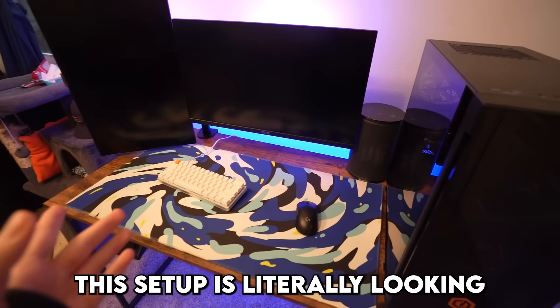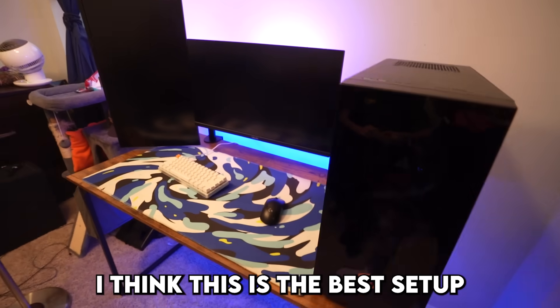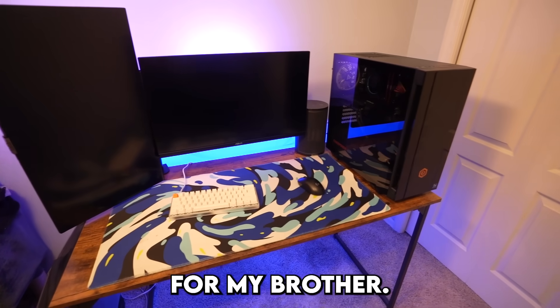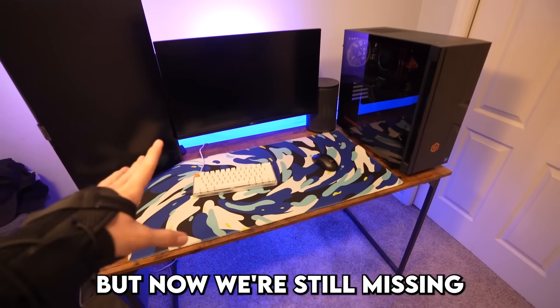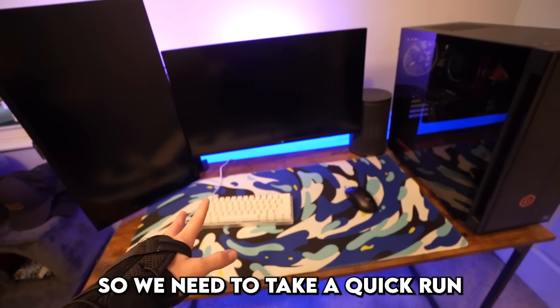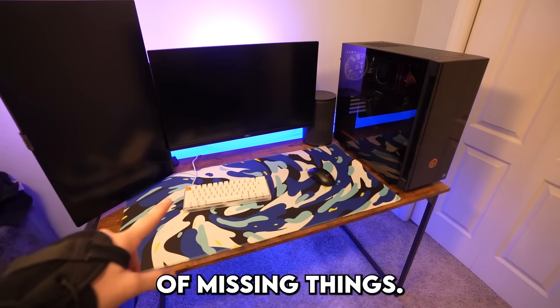Alright, this setup is literally looking absolutely insane. I think this is the best setup I've built for someone — definitely better than the ones I've built for my brother. This looks insane but we're still missing a good amount, so we need to take a quick run back to my house to grab a couple of missing things.